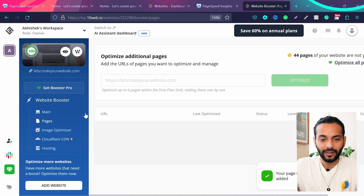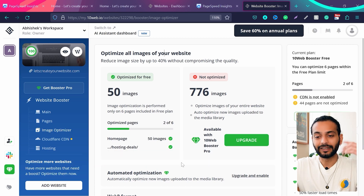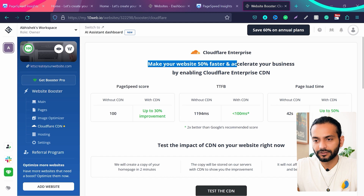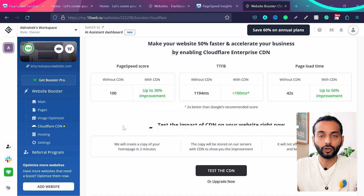The Image Optimizer gives you 50 free image optimizations. If you need more, you'll need to upgrade — check the description for the best discount on 10web. Alternatively, you can use the WP Smush plugin which is free, to optimize your images. For Cloudflare CDN, there's a free integration option — I created a detailed video about it which you can check in the description or the top-right link, so you don't need to upgrade just for Cloudflare CDN.